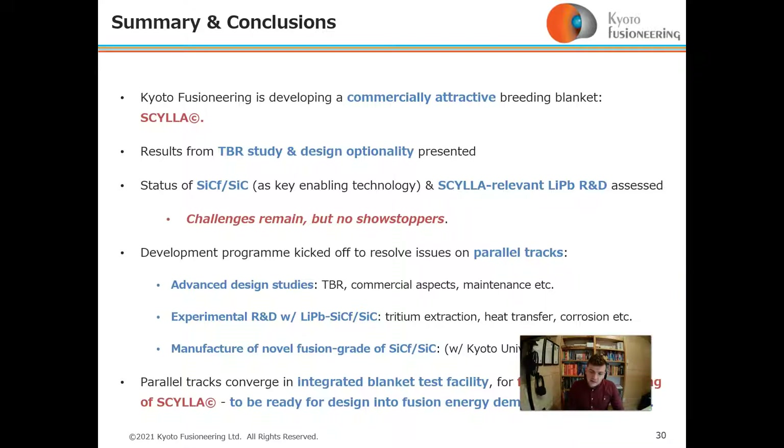All parallel tracks of R&D and design studies will come together in our integrated blanket design test facility for fusion-relevant testing of Scylla, and we are targeting readiness for design with fusion energy demonstrators pre-2030.